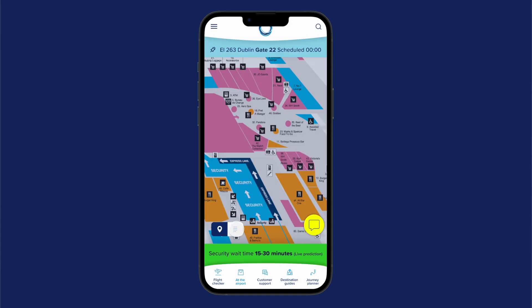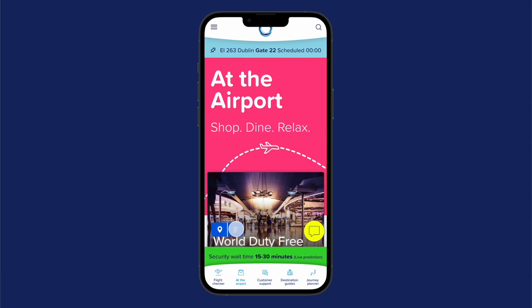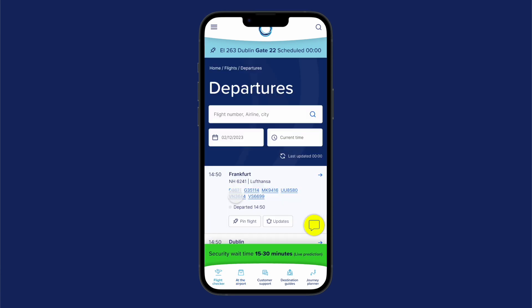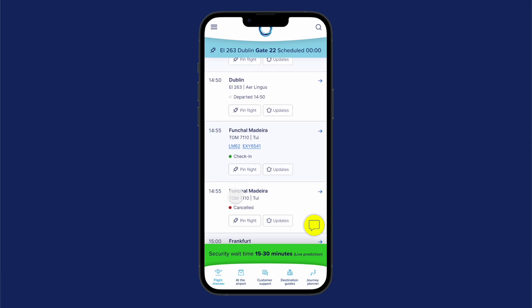Inside the airport, that means things like security wait times, pinning exact flight information onto the mobile phone so passengers know exactly what's happening with their flight, and also aligning with shopping opportunities once they're airside. So it's a combination of supporting customers inside the airport, but also recognising that this is a revenue-generating opportunity for the airport as well.